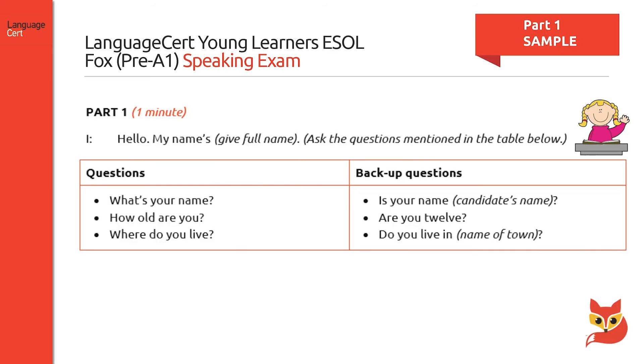Here's an example of questions that may be asked during part one. Candidates will initially be asked questions about their name, age, and where they live. If candidates cannot answer these questions, shown on the left, the interlocutor will resort to backup questions, shown on the right, to elicit some language from them.